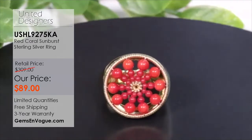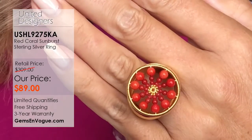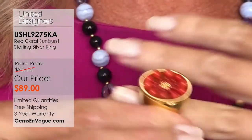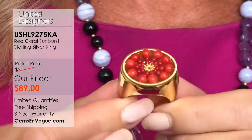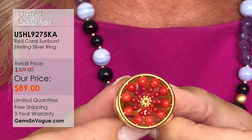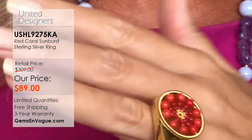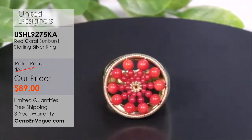Let's talk about another fabulous ring — moving into red coral. Red coral is so beautiful, organic, and oceanic. This red is va-va-boom hot. It looks like a wonderful, beautiful sunburst. This is item USHL 9275KA, a Kristen Amato piece, at $89 — my lowest-priced item of the show. It's 15.4 grams. I want you to imagine a bench jeweler with wires of silver and gold, piercing all the stones and hand-welding this all together. The frame is wire-wrapped.